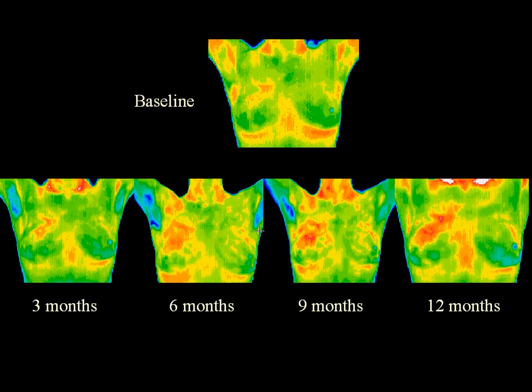At that time, a one millimeter calcification appeared. This was biopsied with a lumpectomy and found to be DCIS, or ductal carcinoma in situ. The patient has now had stable thermograms for two years with no recurrence of disease.